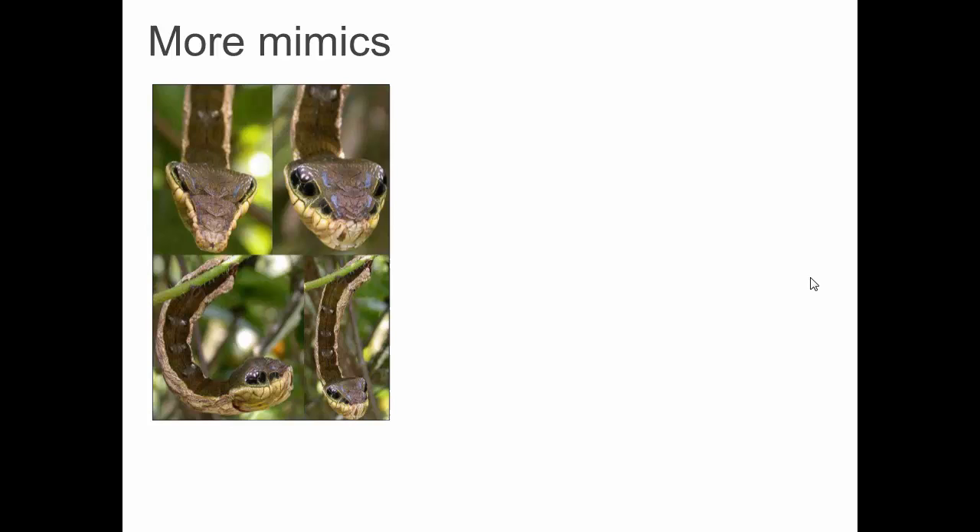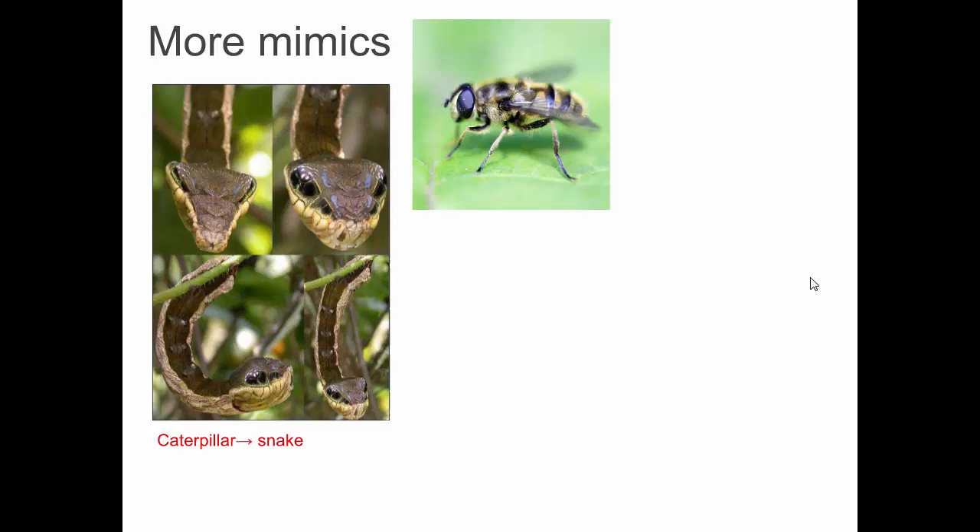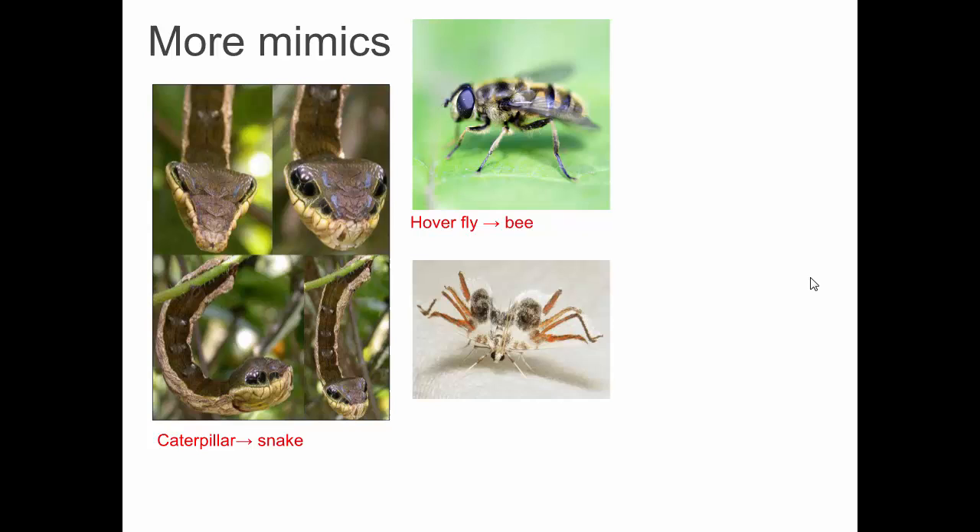More mimics. These are not snakes — they're caterpillars. Those caterpillars have patterns of coloration; these are not eyes, just a pattern of the body that mimics a snake. This is a hover fly — it mimics a bee with its coloration pattern, but they're not actually bees. This is a moth, not a spider. You can see its wings are white on the margins; those brown markings are not legs — they're just pigment in the wings of this moth that scares away predators.